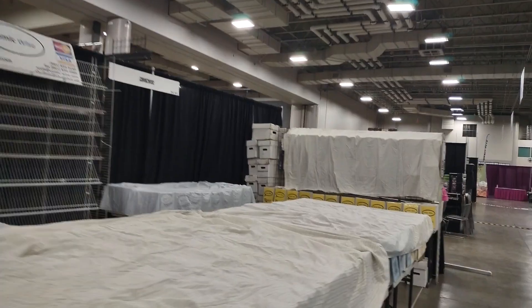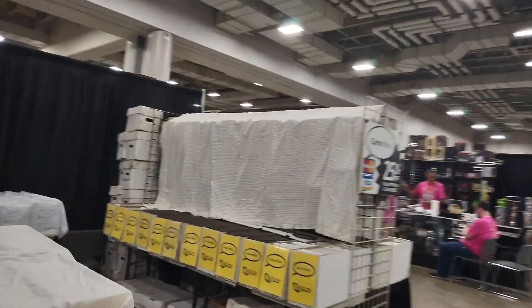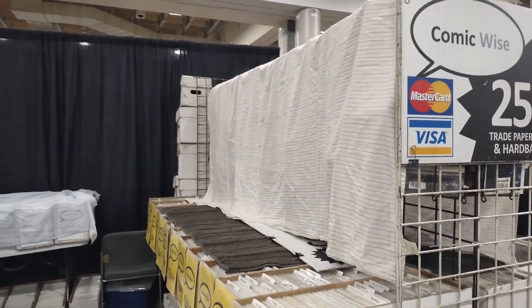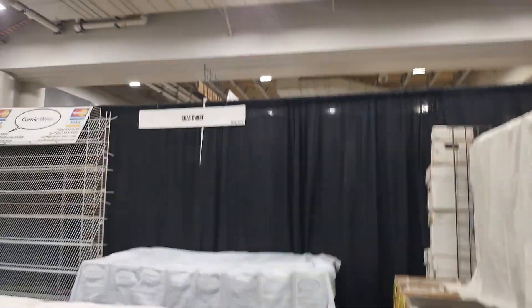I haven't had a chance to talk with these folks, but very cool. I see some Olmack in there. Love that old Kirby stuff. So there are comic books at FanX, guys. Come on down. Spend a few bucks. Enjoy the con.